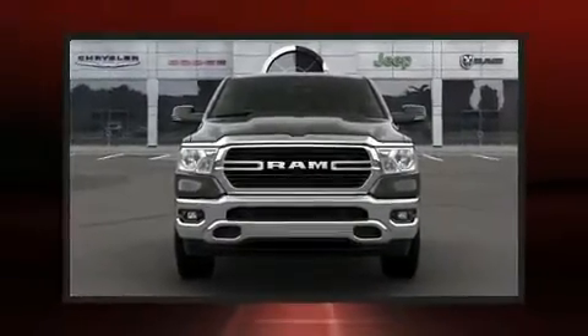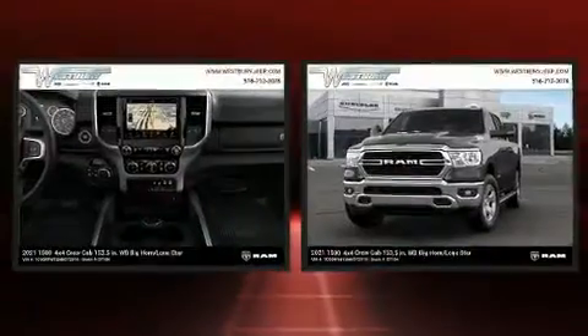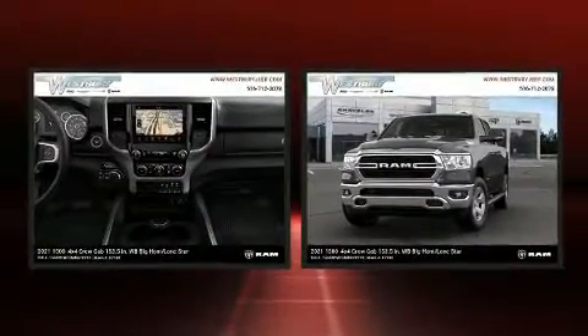Come test drive this 2021 Ram 1500. It features an automatic transmission, four-wheel drive, and a powerful eight-cylinder engine.